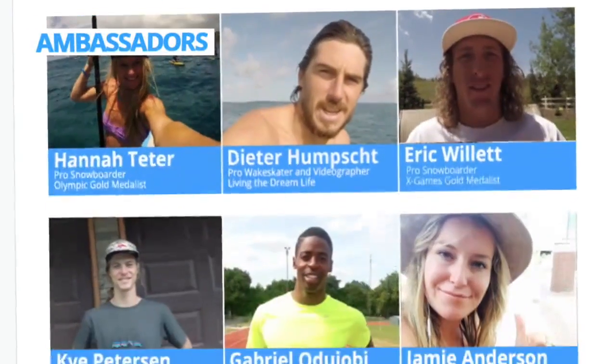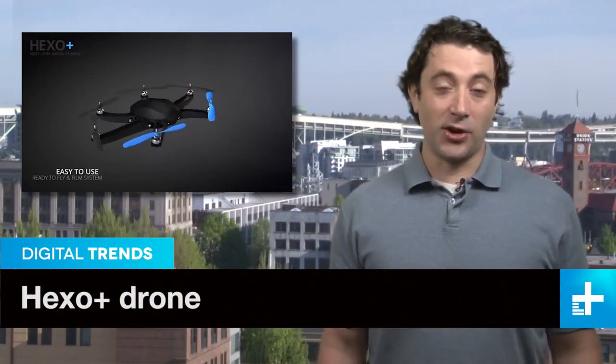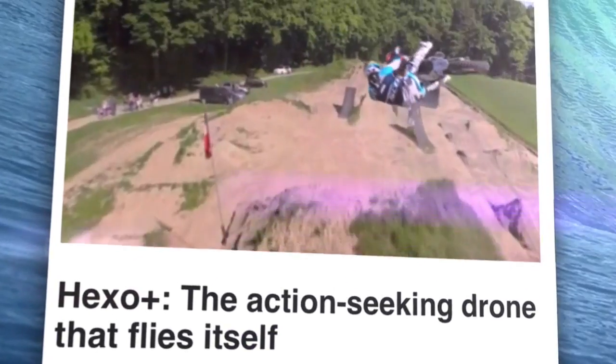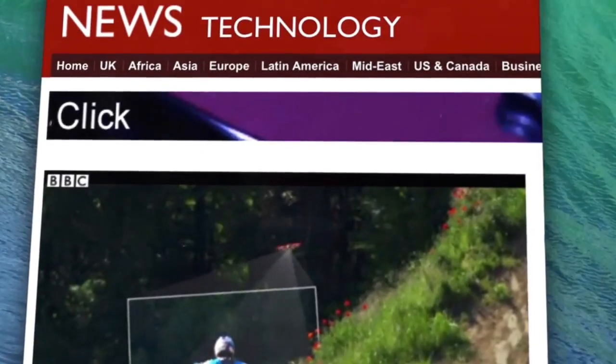I'm really excited for these guys to pull this off because it's going to allow us to do more with less. The Hexo Plus drone is taking Kickstarter by storm this week. Gorgeous aerial footage like this usually takes a crew. Well, look out because here comes Hexo Plus — the drone that flies itself.